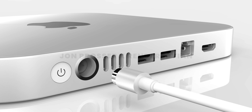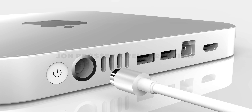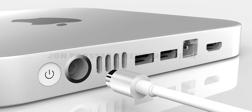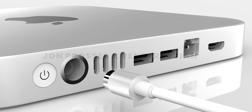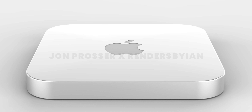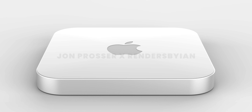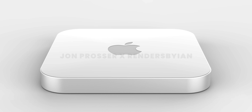The new Mac Mini, which Jon Prosser and renders by Ian have also leaked, is going to bring a ton of extra IO compared to the current M1 Mac Mini, with an all-new design featuring a fiberglass white top — looking very reminiscent of the mid-2000s Mac Mini, which was my family's first Mac. Apple is said to put the M1 Pro and M1 Max chips inside of this thing, and if you're looking for a great, insane desktop without a screen attached, this is going to be good. I'm going to buy one of these instantly.